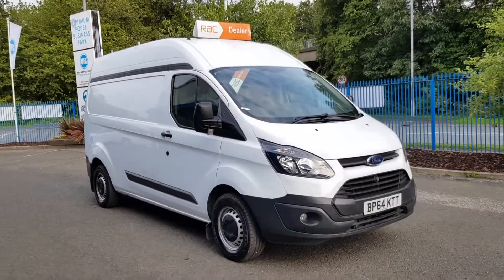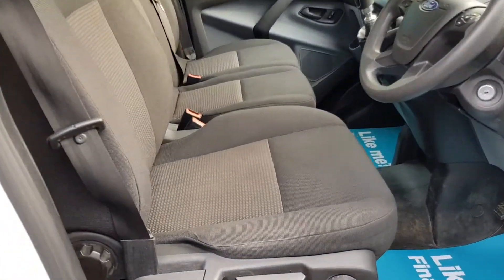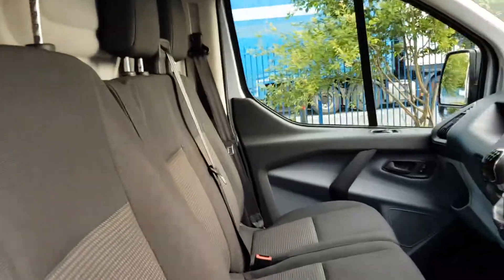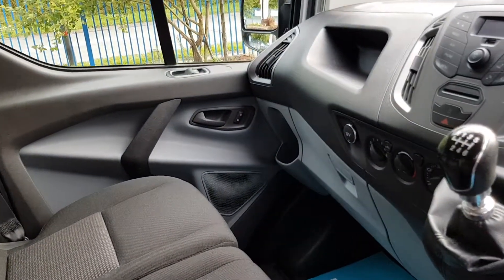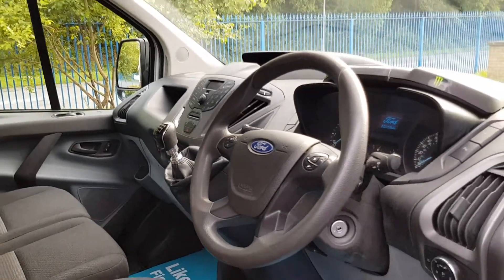It's a good looking van. Inside is clean and tidy as you'd expect. Got the three seats, no rips, no tears, no unwanted smells. Power windows, glovebox, Bluetooth for the stereo, and a multi-function steering wheel too. Exactly what you want.